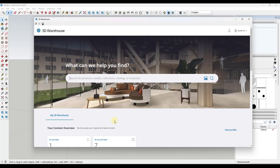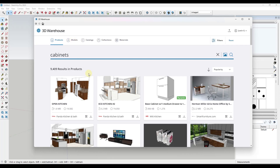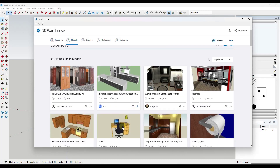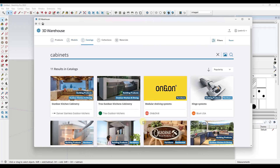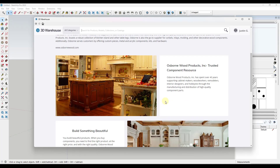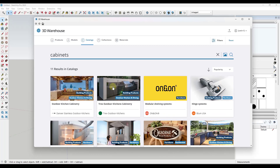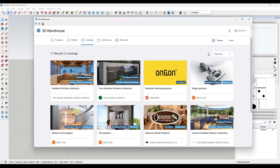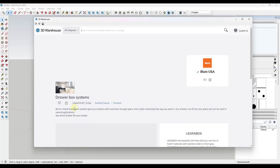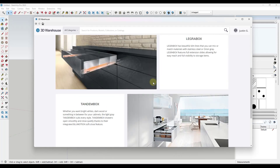There is one other thing I wanted to comment on. Let's say I do a search for 'cabinets.' Products and models pretty much stayed the same — you can find things marked as manufacturer products or things marked as models. But there's also the option for catalogs. Catalogs can be especially helpful if you're looking for groups of different things. For example, if we go into Osborne Wood Products, you can access their different collections. You might notice these are showing like thumbnails for different things, and I'm not necessarily the biggest fan of that.